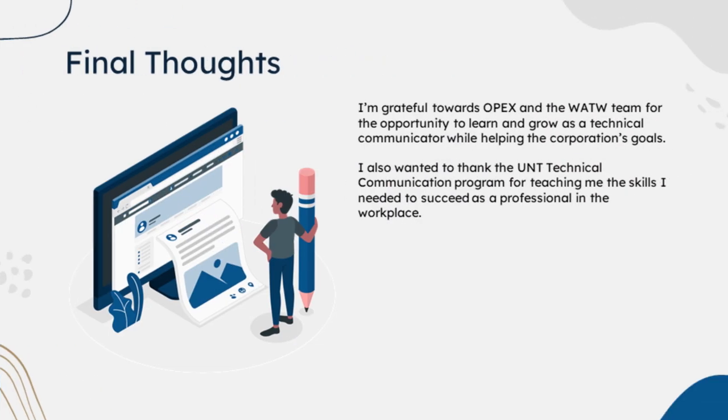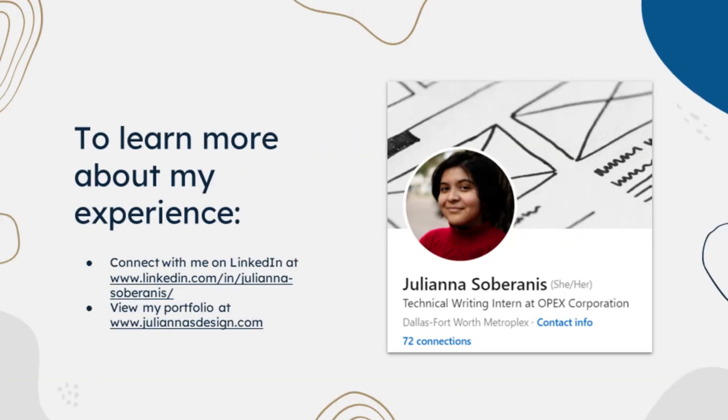My final thoughts. I'm grateful towards OPEX and the WATWA team for the opportunity to learn and grow as a technical communicator while also helping and supporting the corporation's goals. I also want to thank the UNT Technical Communication program for teaching me the skills I need to succeed as a professional in the workplace. This is the last class I need to graduate, and I'm very grateful that UNT has been with me every step of the way. To learn more about my experience at UNT or at my internship at OPEX, please connect with me on LinkedIn and send me a message. Or if you want to see all the work I've done throughout my entire UNT career, please check out my portfolio — you get to see more about different projects I've done in the UNT program and how it applies to my position now.